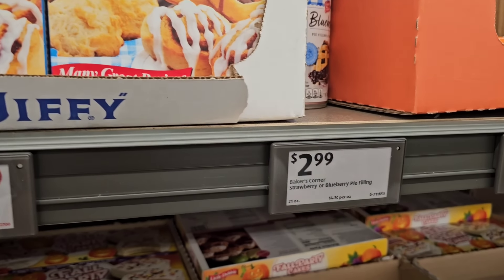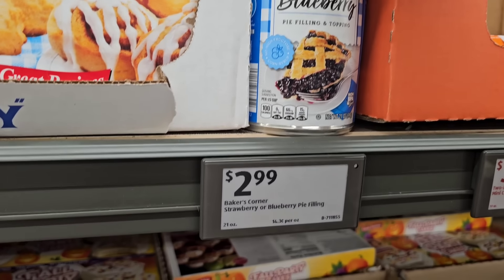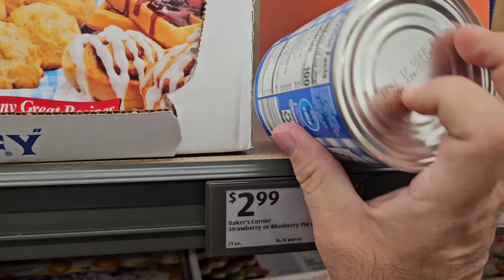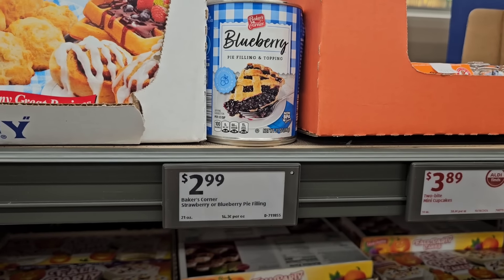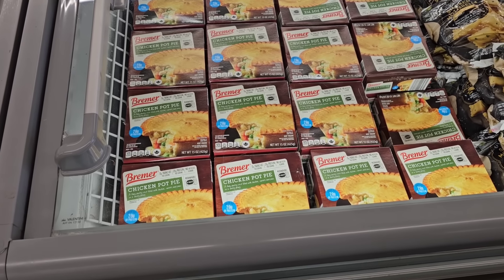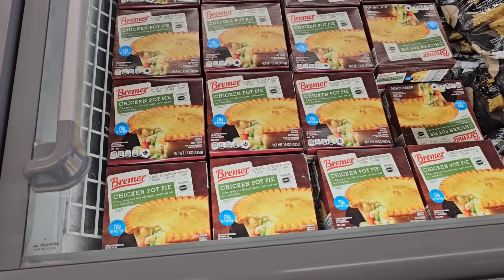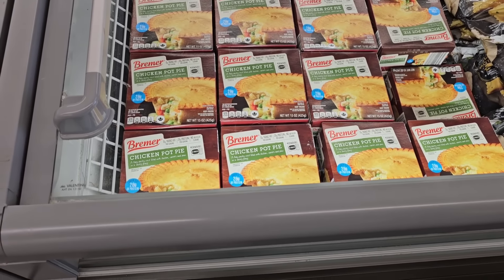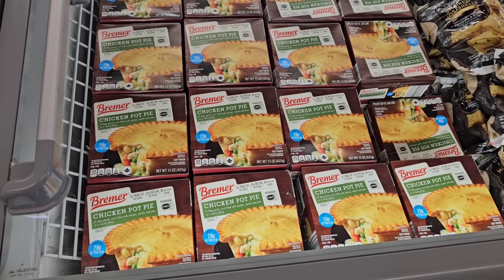Also in Aldi Finds: blueberry pie filling by Baker's Corner at $2.99 — only one left. And they've got Bremer pot pies here at $3.29 — looks like a pretty decent size. Somebody said we need to try these; I hadn't seen them in a while but they do have them.